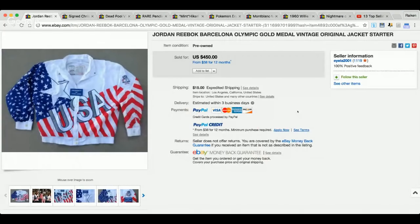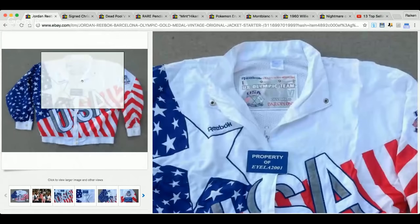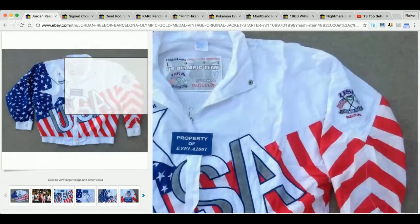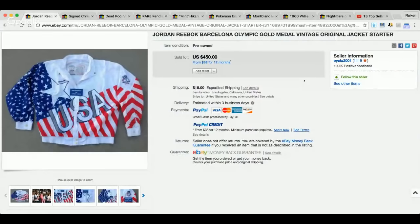Speaking of ridiculous items, check this item: a Reebok U.S. Olympic team Barcelona track jacket. This thing is phenomenal. If I was to find this in a thrift store, I might have a heart attack — this is such a rare, hard-to-come-across item. The title reads: Jordan Reebok Barcelona Olympic Gold Medal Vintage Original Jacket Starter. Amazing design — the star, USA, red, white and blue. $450, this item sold for on eBay.